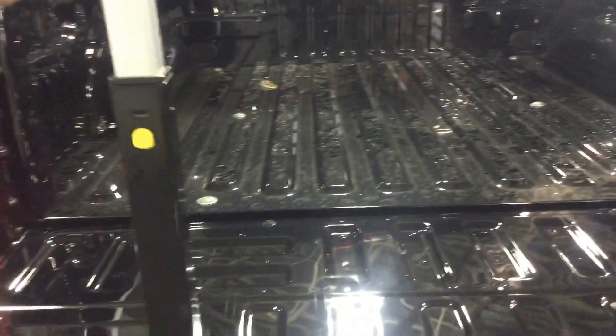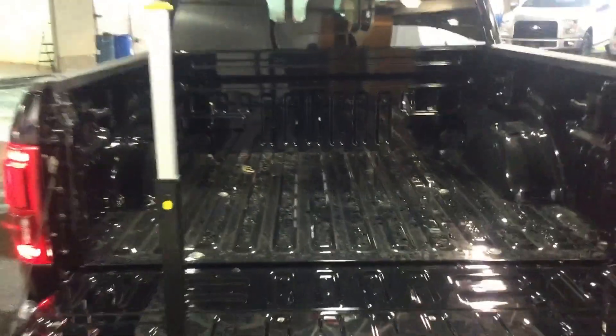There's also a tailgate step on this model. You push the center button in, pull the step out and lower it, then reach over to your left, pull the handle out, stand it up, and lock it into place. It's as simple as that.